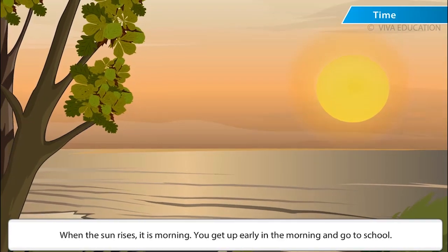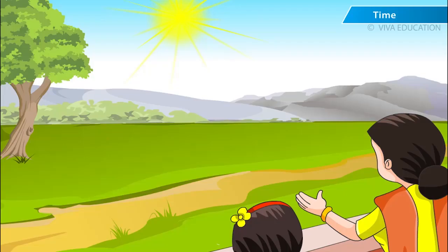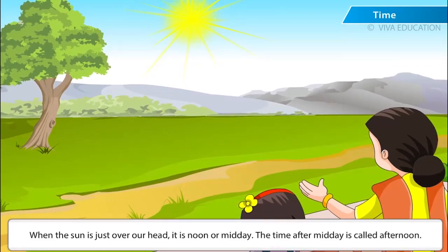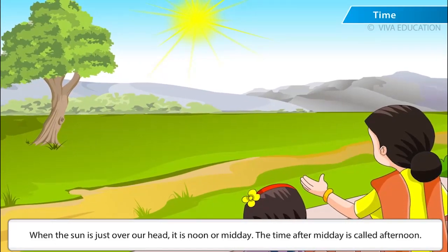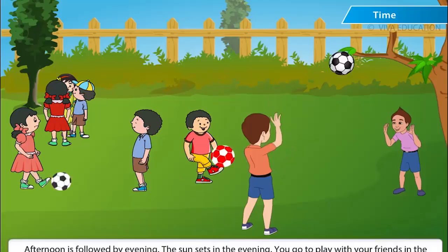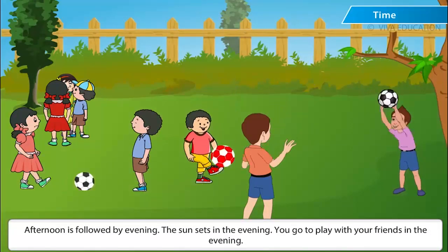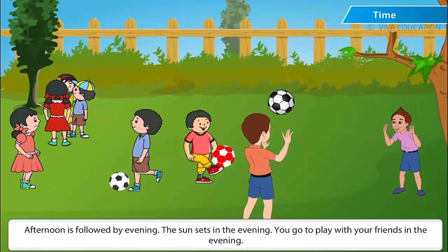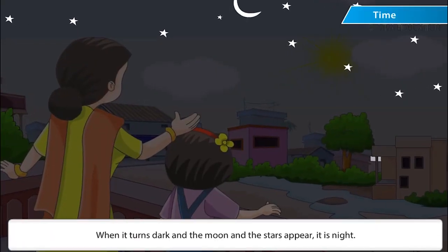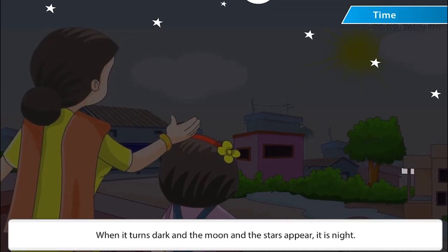When the sun rises, it is morning. You get up early in the morning and go to school. When the sun is just over your head, it is noon or midday. The time after midday is called afternoon. Afternoon is followed by evening. The sun sets in the evening. You go to play with your friends in the evening. When it turns dark and the moon and the stars appear, it is night.